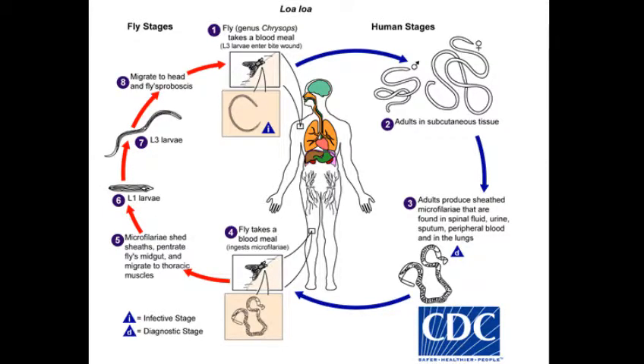The larvae of the worm are transmitted through the bite of a fly called the mango or deer fly. These larvae then grow into the adult form in the human body and are spread through circulation to different parts of the body.